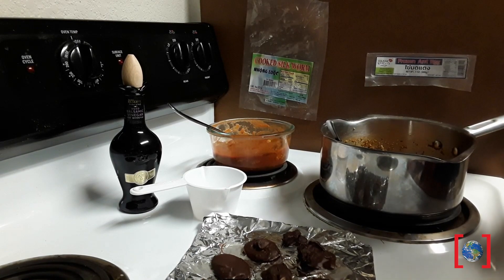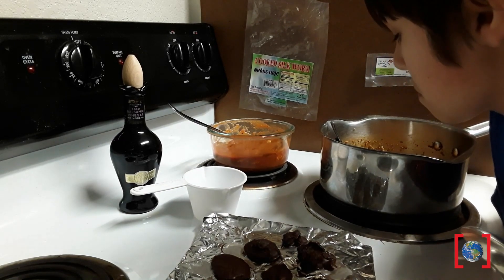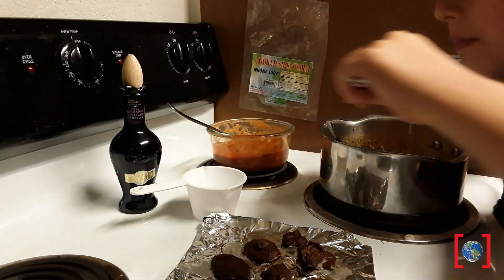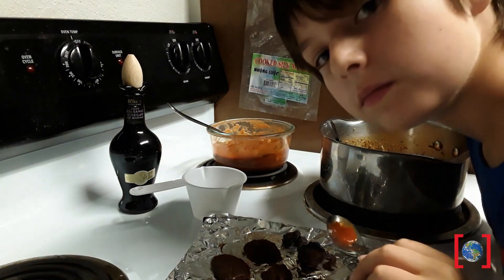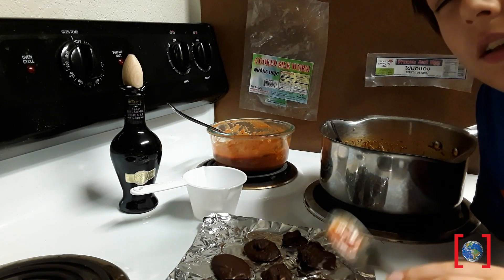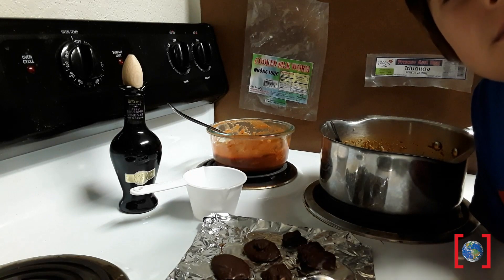We have our finished products, and we have another test subject. We're going to start with the silk moth pupae in pasta sauce with a little bit of garlic. What do you think? Sweet. A little bit garlicky. Is it kind of like a ravioli? Yeah, a little bit.